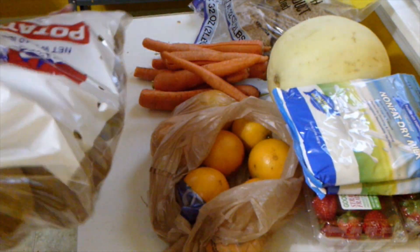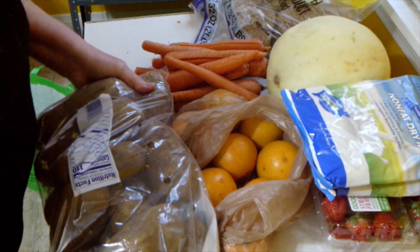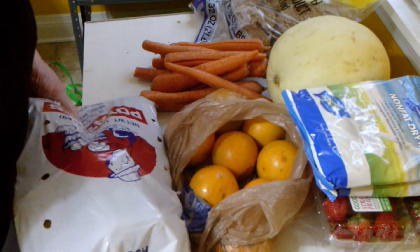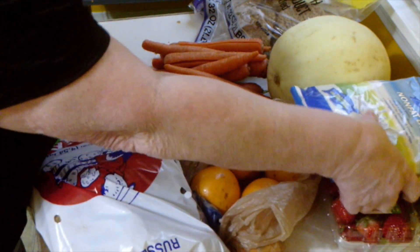We've got a bag of potatoes. They've got some eyes on them, but otherwise they're pretty good. I don't need potatoes, so I'll be giving these to my sister. Not too bad today.